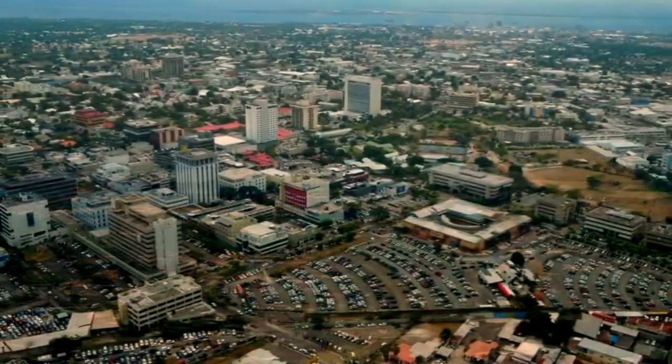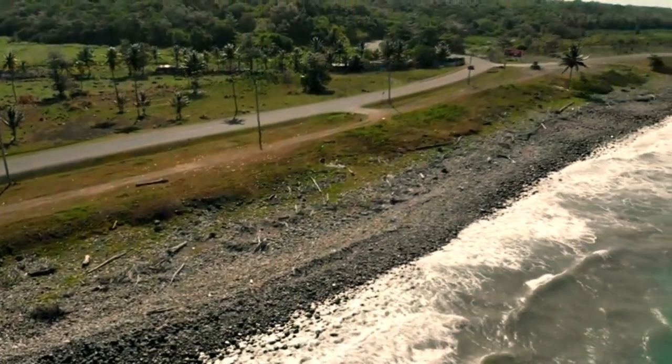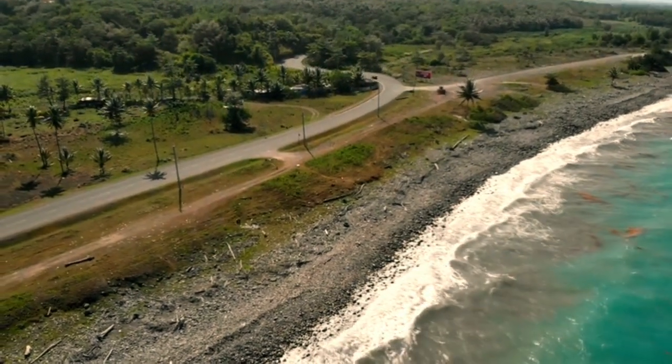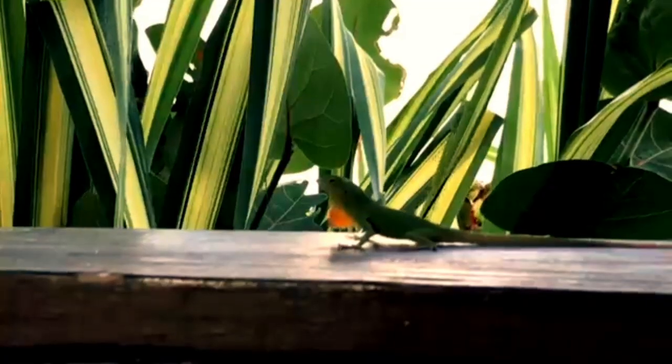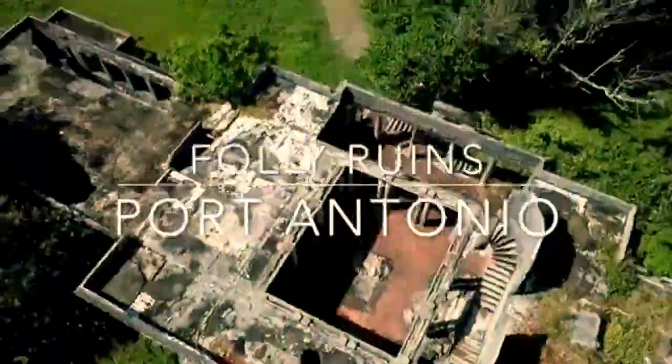The island is large and varies significantly, from the cosmopolitan capital Kingston to the sleepy Portland. As you might expect in such a diverse country, each part of the country differs considerably from the next. To help get you started, here is Elite Jamaica's pick of some of the best places to buy property in Jamaica.